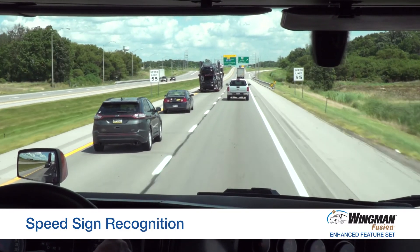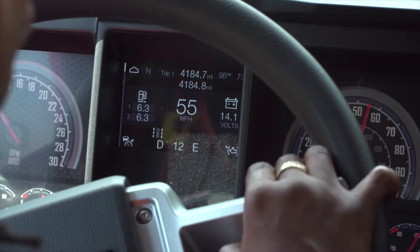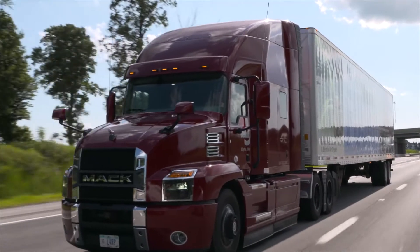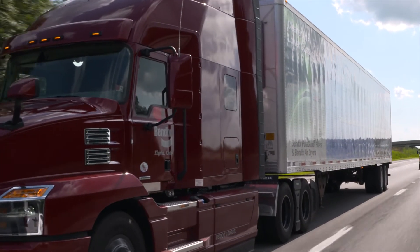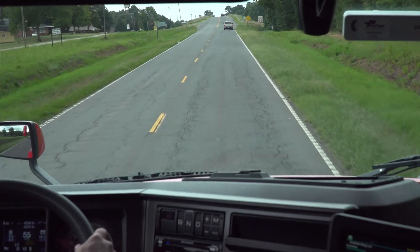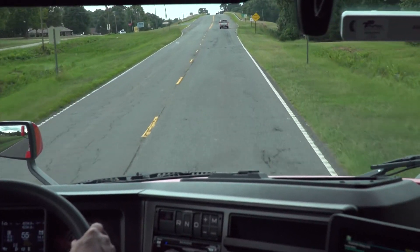Bendix Wingman Fusion delivers speed sign recognition. When you exceed the posted speed limit by 5 miles an hour or more, the system will give you an alert. At 10 miles an hour or more, the system will give you an alert and a one-second de-throttle.